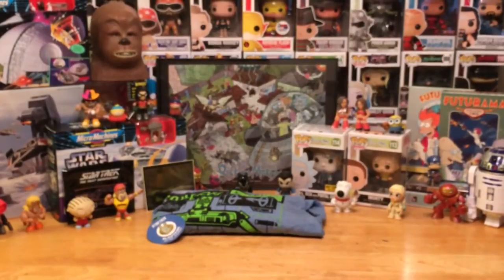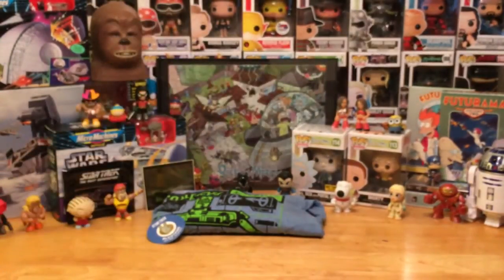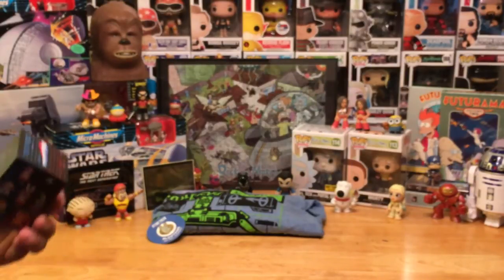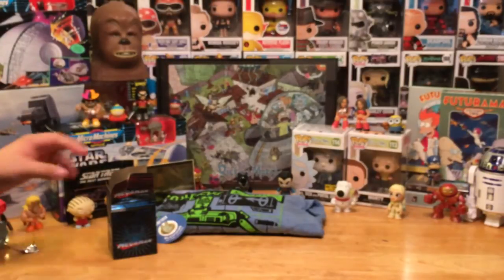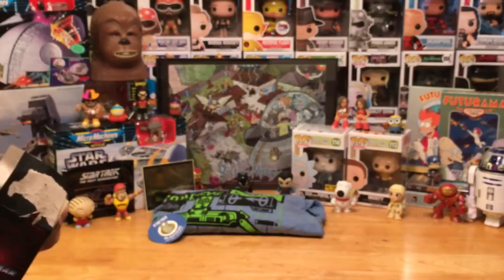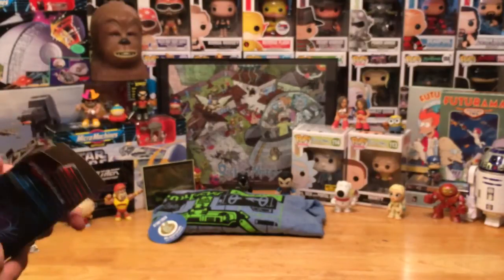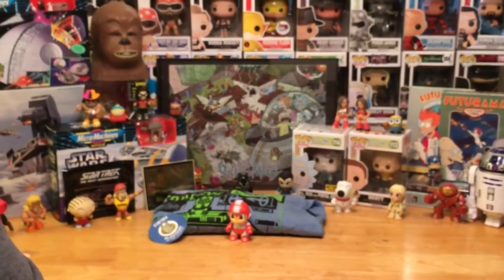Next we've got a mystery mini — it's a Kidrobot Mega Man figure. Very cool! They told us there would be a Mega Man item in the box. The only other thing I was hoping for was one of the recently released Mega Man Funko Pops, but this is still great. I actually got the actual Mega Man character — you could have also gotten the Doctor or some of the enemies — so that's excellent.